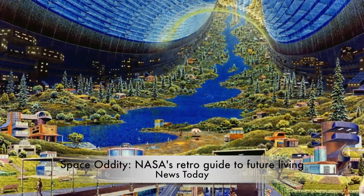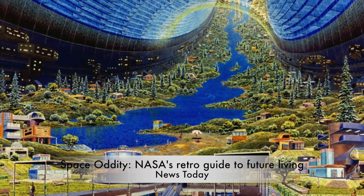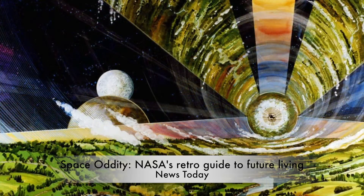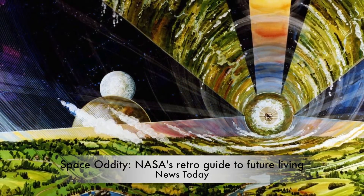Eventually the water meets in a perfect circle back where you began. Everything is as it should be. You're a resident of a Bernal sphere, floating on the far side of the moon. You're used to the artificial gravity by now.